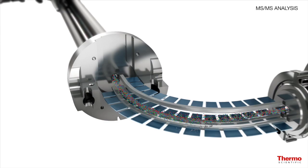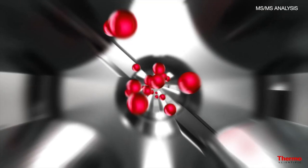What's really exciting for me about the LUMOS system is the improved sensitivity that the system offers beyond the Fusion. Another benefit of the improved sensitivity and quadrupole isolation of the LUMOS system is that it allows us to take high-resolution MS2 scans using the Orbitrap.